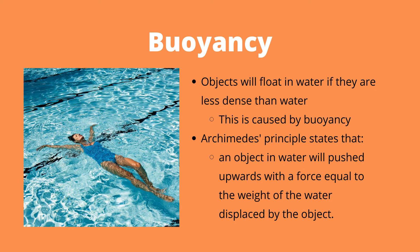Next we have buoyancy. An important component of buoyancy is the fact that objects will only float in water if they are less dense than the water themselves. The physical law of buoyancy, known as Archimedes' principle, tells us that an object submerged in water will be pushed upwards with a force that is equal to the weight of the water that is displaced by that object. For example, if a swimmer is displacing 20 kilograms worth of water, it will be pushed upwards by the equivalent of 20 kilograms worth of force.